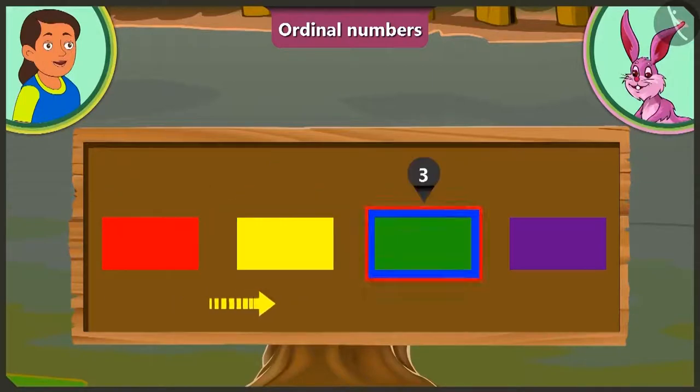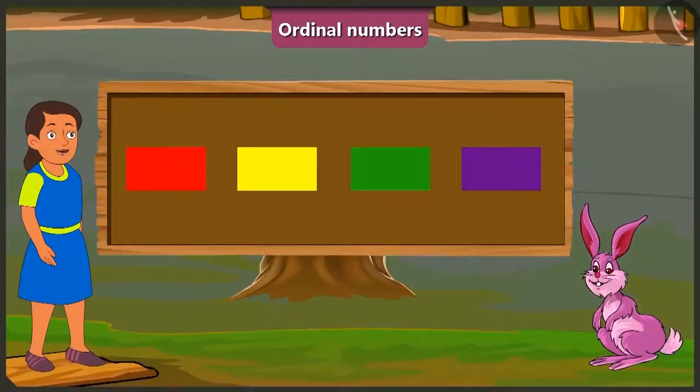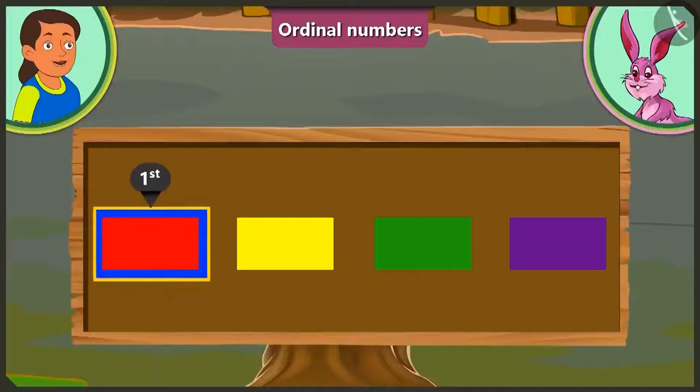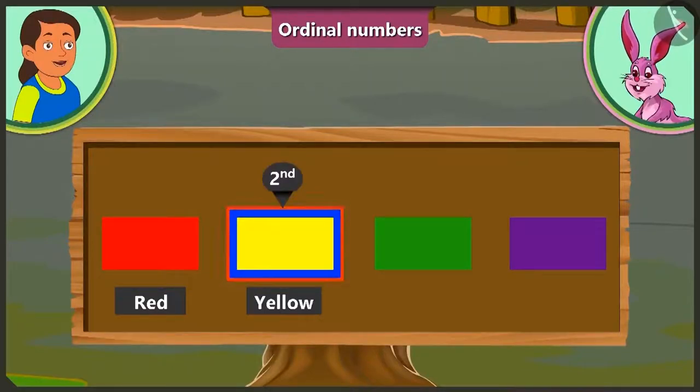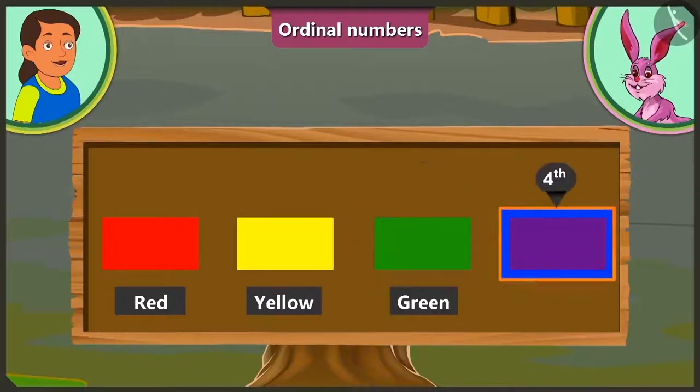1, 2, 3! Here, green is at position number 3! Look, Bubbly, we don't have to count the colors here! We have to tell the position of the colors! Let's observe! At the first position is the red color! At the second position is the yellow color! Green is at the third position! And at the fourth position is purple color!